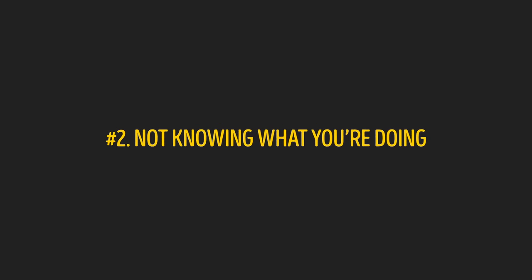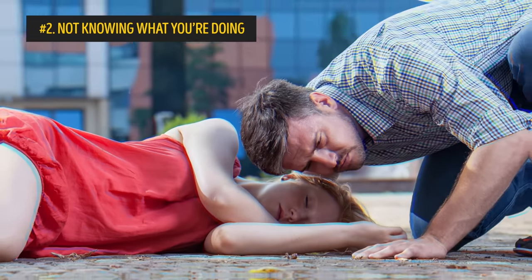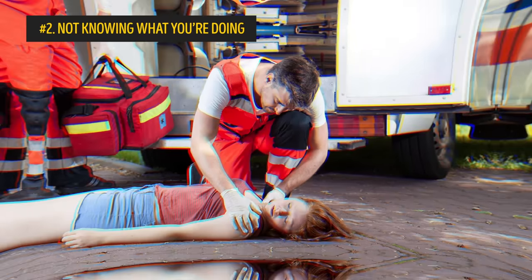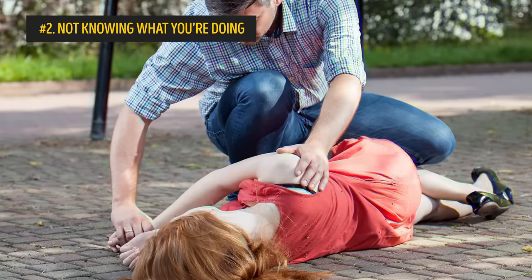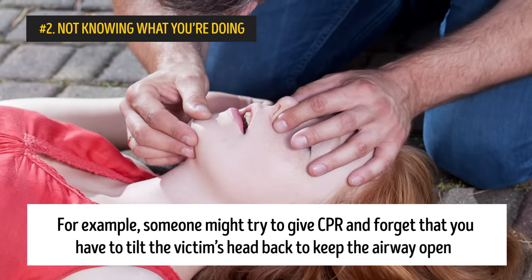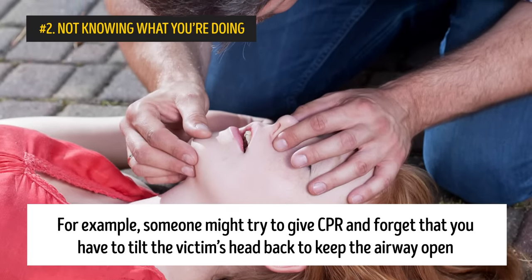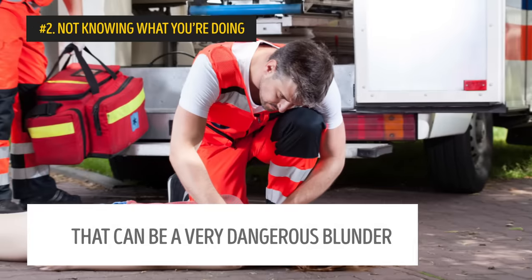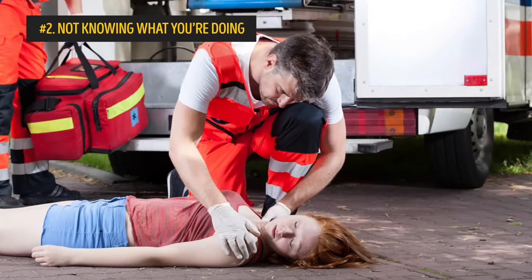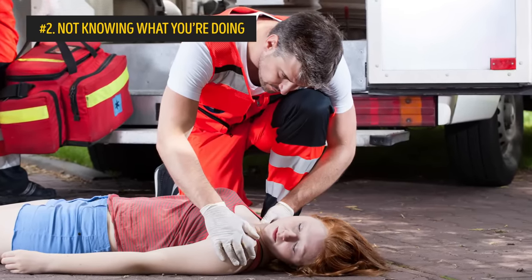Number 2: Not knowing what you're doing. Good Samaritans mean well when it comes to helping someone in an emergency situation. But if you don't know how to administer CPR or the Heimlich Maneuver correctly, you can end up doing more harm than good. For example, someone might try to give CPR and forget that you have to tilt the victim's head back to keep the airway open — that can be a very dangerous blunder. That's why the first line of action in all serious first aid situations is to call for help and let a professional guide you through what you need to do.